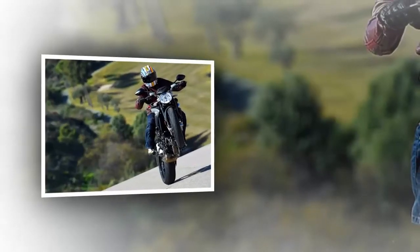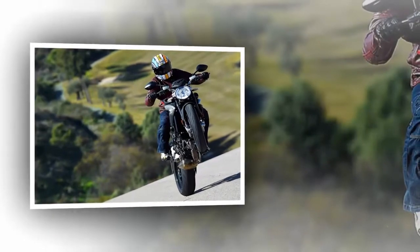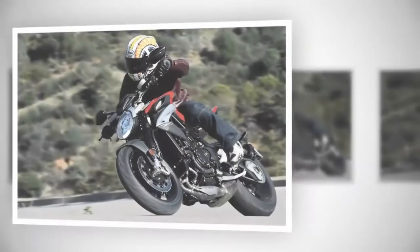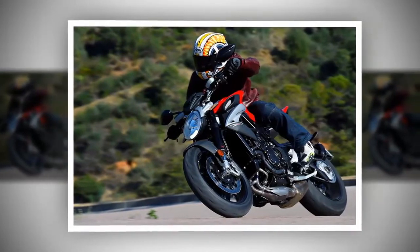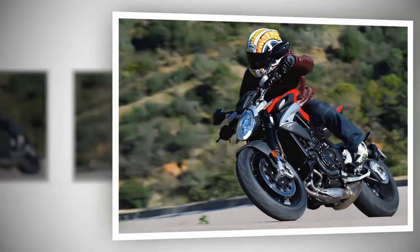The Brutale has been a big success story for MV for over 15 years, from the aggressive first version through to the highly refined, but no less nutty, current lineup. While the dramatic, mouth-watering sports bikes in the MV family have been the dream poster bikes, the Brutale has, for many, been the more realistic choice, and it's MV's top seller.